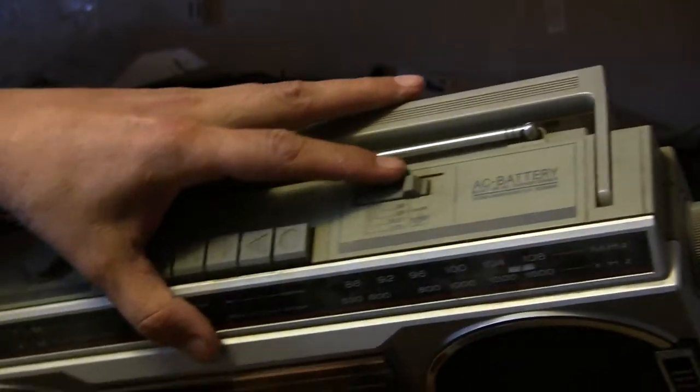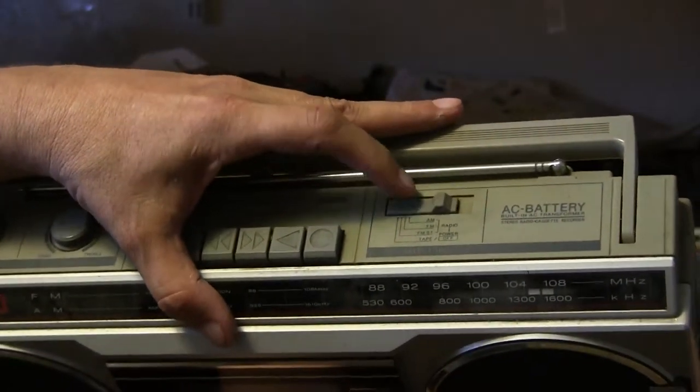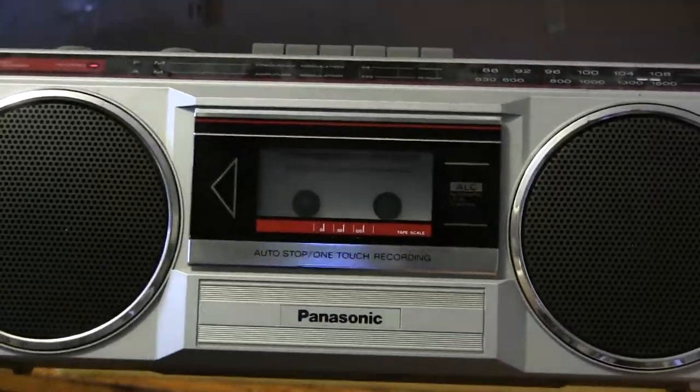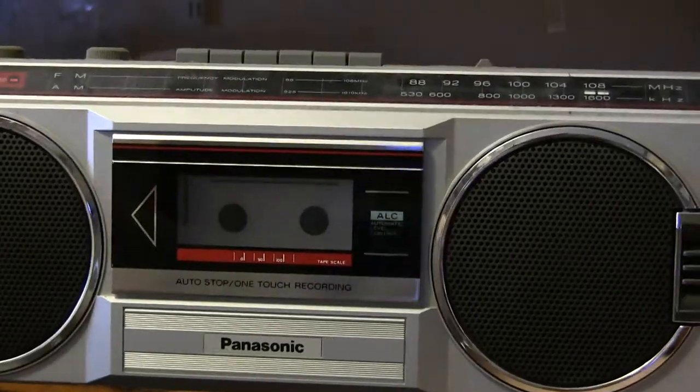We put it on radio — which is right there — and you can tune it and get a signal, so...